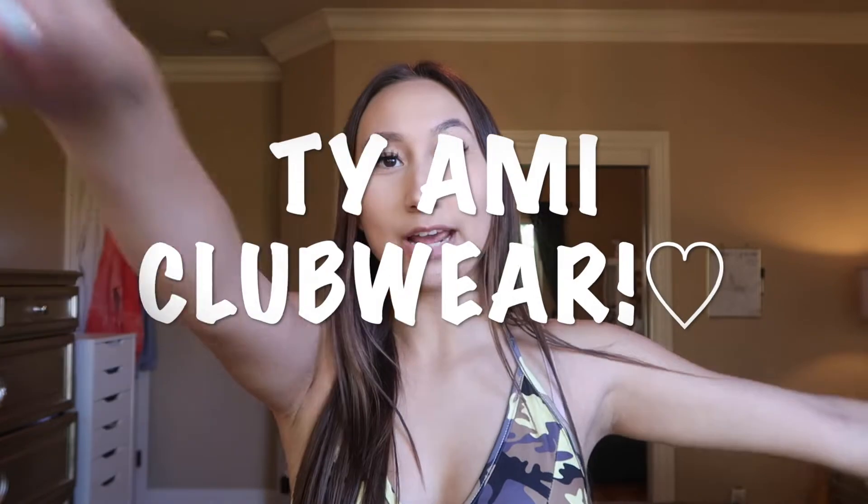Hey guys, what's poppin, it's your girl Marissa and I'm back with a new video! Today I'm collabing with AMI Clubwear and they sent me a couple of their clothes so I can try them on and review them for y'all. So that's what I'll be doing — let's get right into it.